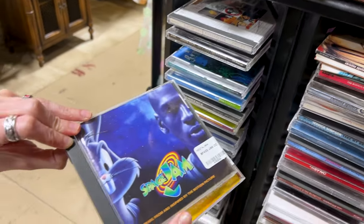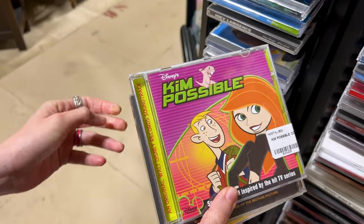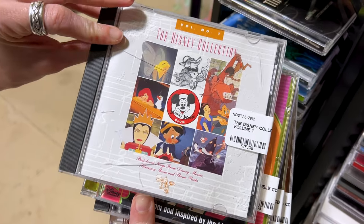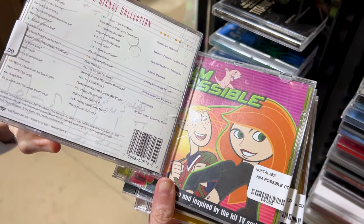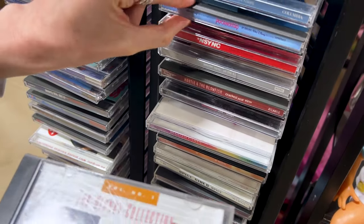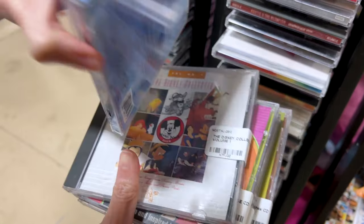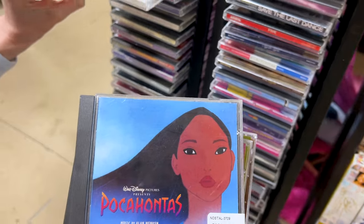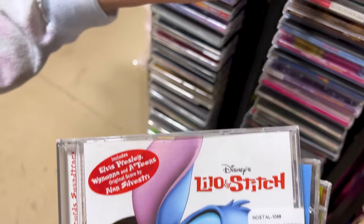Space Jam — oh, that's not Disney, but Space Jam! And look — Kim Possible! This one is Disney. The Disney collection: Mickey Mouse Club, Ariel — this one is $8. Over here I see Pocahontas — the whole Pocahontas soundtrack. How much? $10? Oh my god, I love all the Pocahontas songs. Lilo and Stitch — how cute! And I saw an NSYNC.